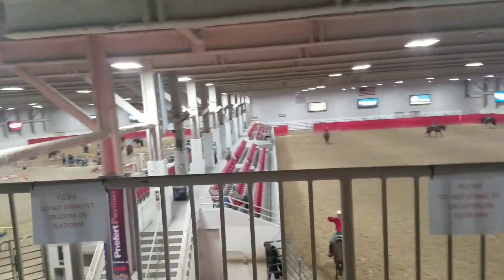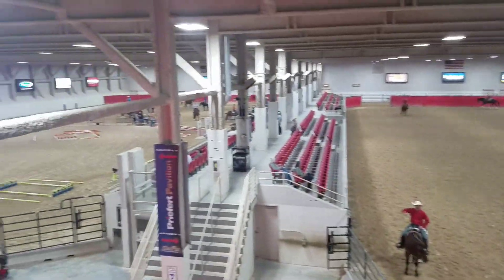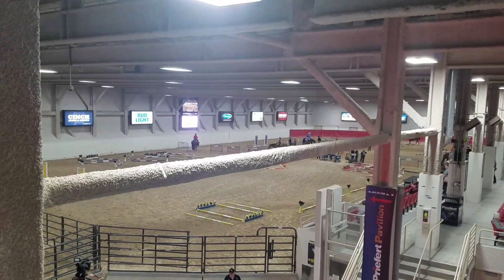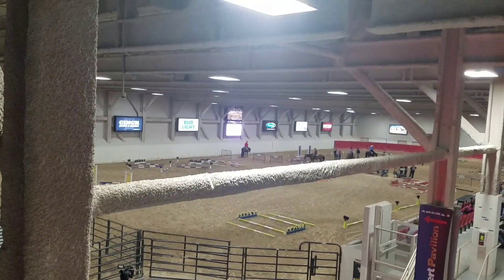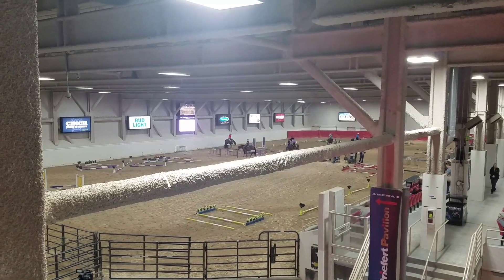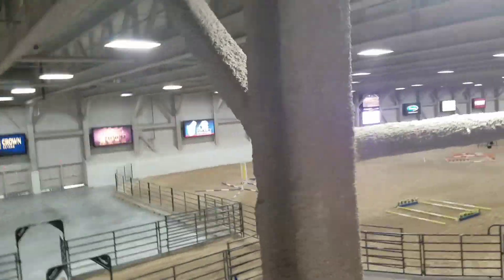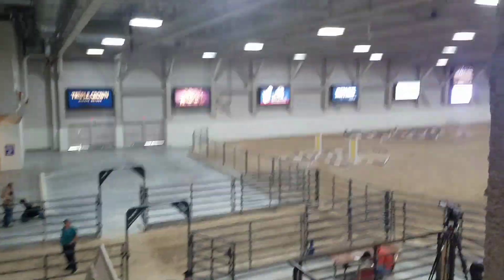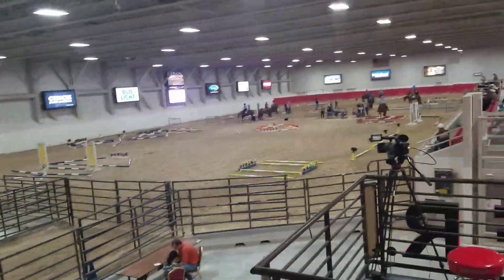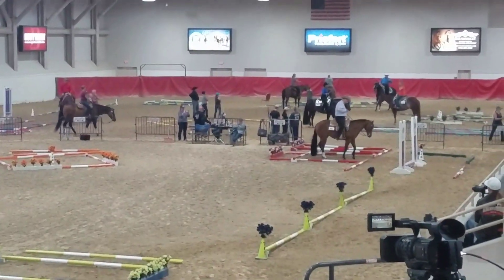Here's another arena — I'm not supposed to stand up here, but you can see they're doing a show over there. Walk down there a little bit so you can see it. It's set up over there and they're doing a little competition.